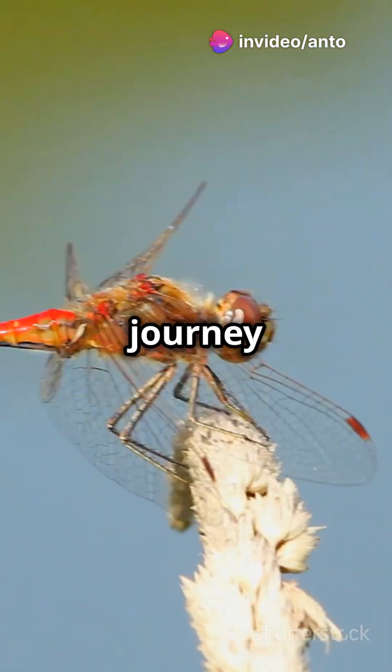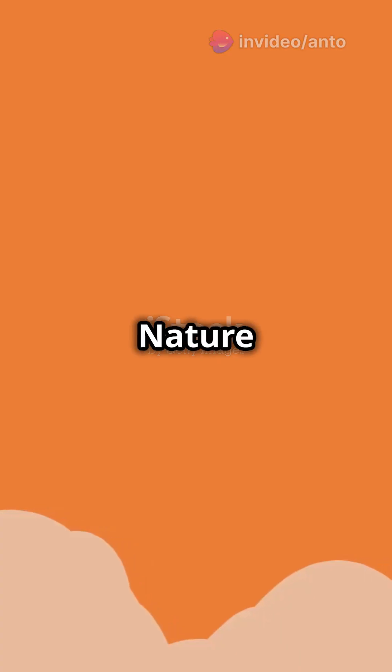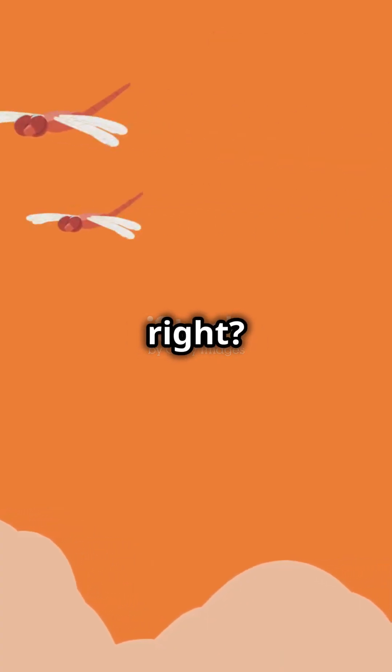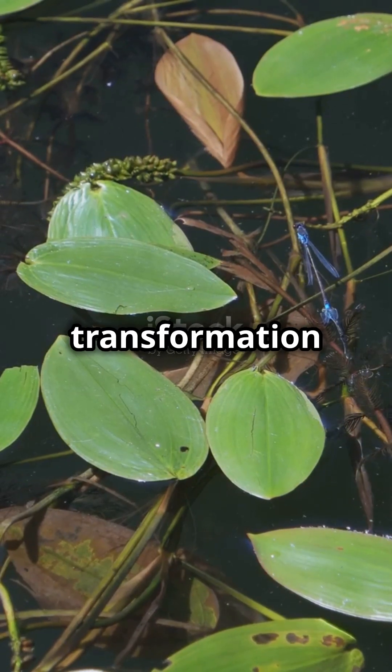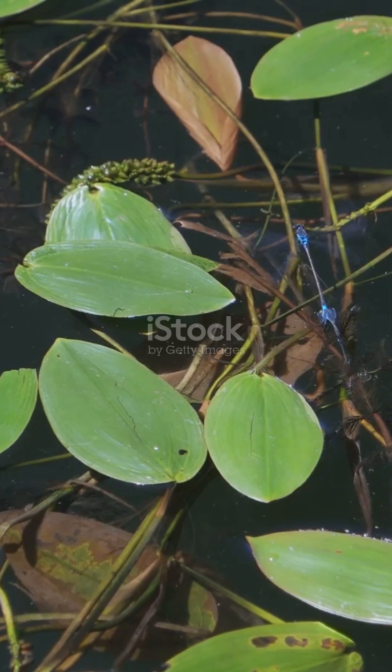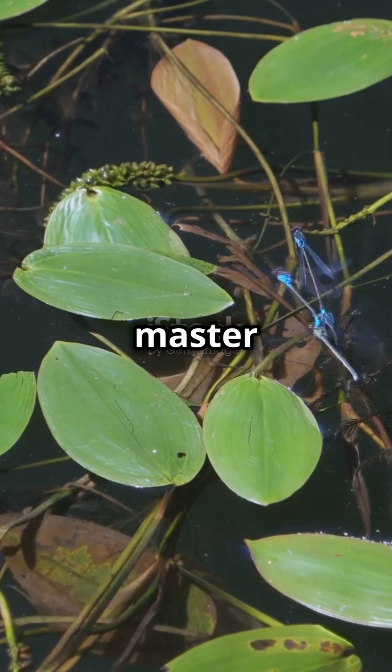This incredible journey from water to sky is called incomplete metamorphosis. Nature never ceases to amaze, right? So next time you see a dragonfly zipping around, remember the remarkable transformation it went through — from underwater predator to aerial master. What a ride.